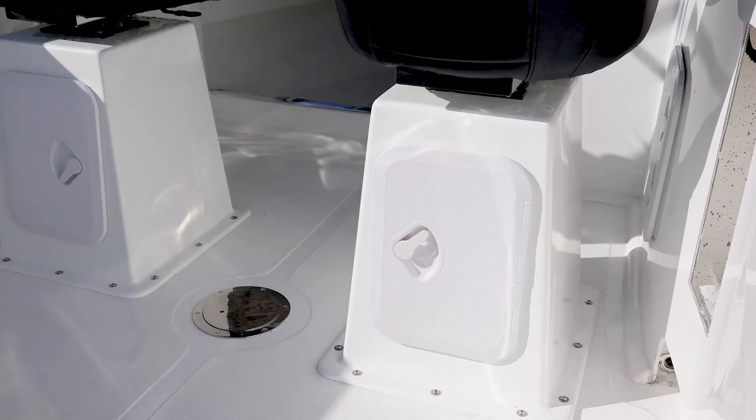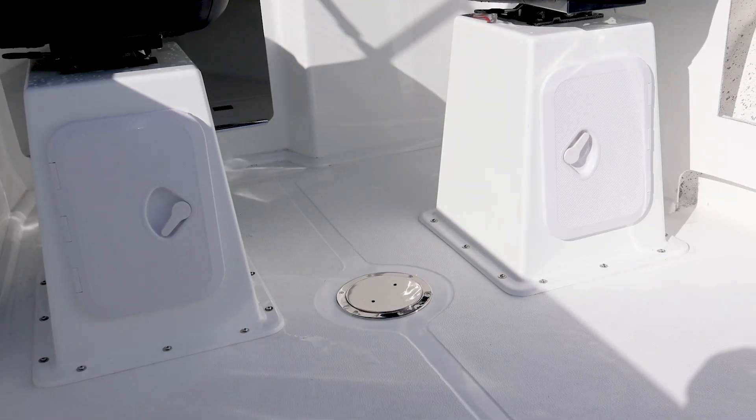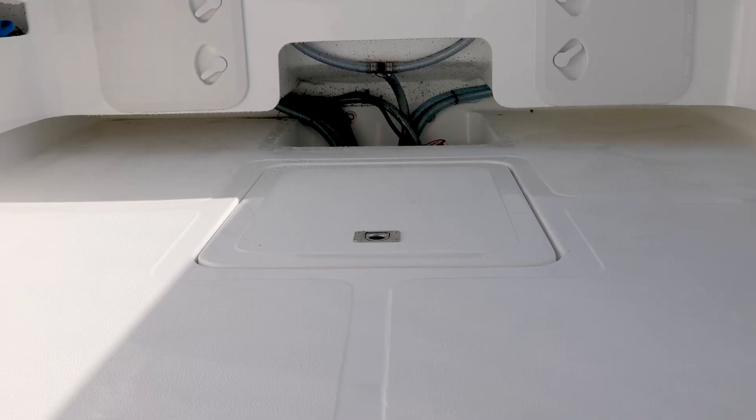Dennis has opted for seat boxes instead of your traditional gas pedestals or stainless steel pedestals. They actually fit nicely in the boat. You can move around the boat quite nicely and it gives you a little bit of extra storage.